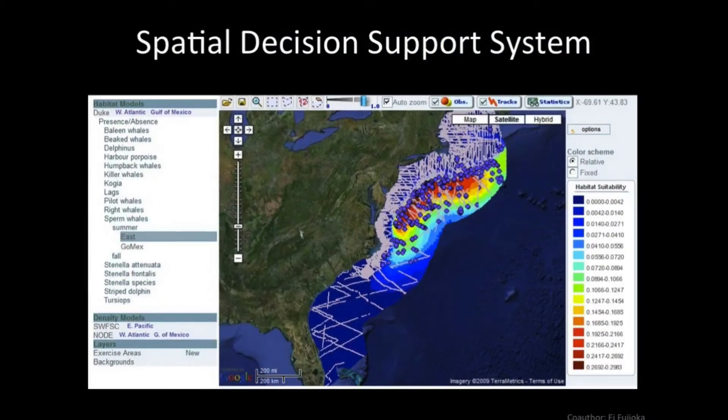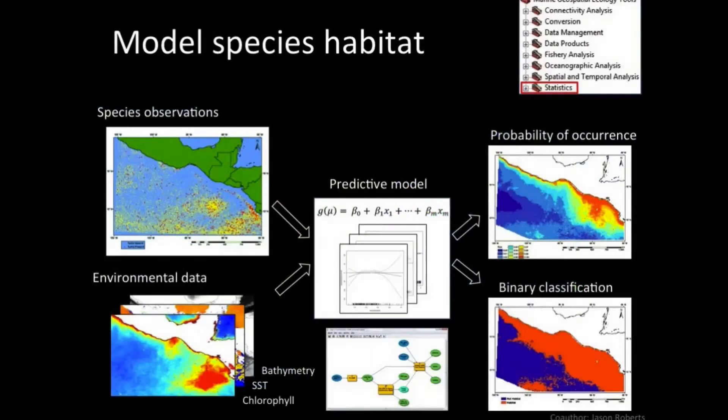This is the end product of some work I was doing with Duke and many other folks. We're looking at a prediction of where whales are. We see the track lines — where the survey effort was — and the point observations of where those animals are seen in a predictive map. That's built from data about where we've seen animals, combined with environmental data in a statistical model.